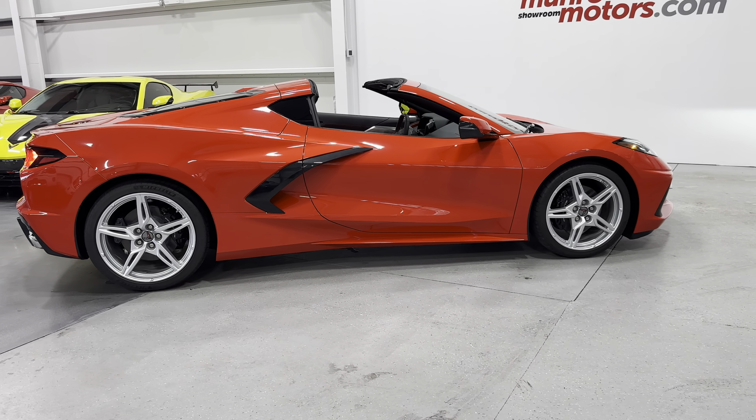Coming down here, it's all Adrenaline Red. Two cup holders here, and then we've got the watchtower center console with all your climate controls. It has dual zone climate control with heated and ventilated seats, which come with the 2LT. There's a black console cover with red stitching, and opening it up you can see how deep it is inside, with USB and auxiliary ports.